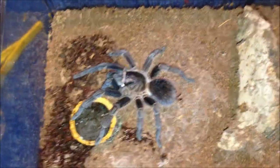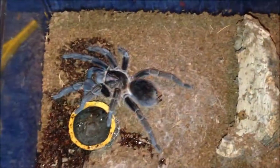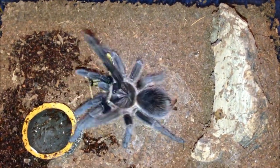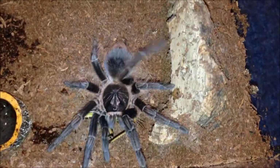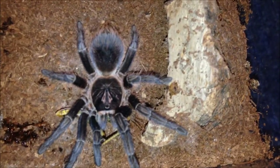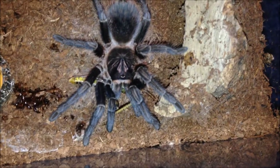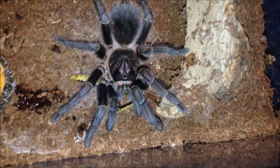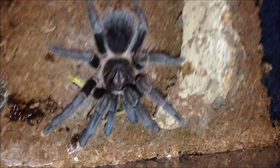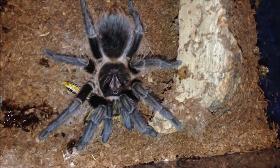Phormictopus cancerides — one of my favourite all-time Ts, and I'm going to show you why. Dropped it in and caught it in mid-air. Plus, it's one of the pissiest Ts you'll ever have — more vicious than baboons, and that's saying something. Look at it. These are the BBT — Brown Bitey Tarantula. Had a bit of a stroke there with the acronym but I'm alright.